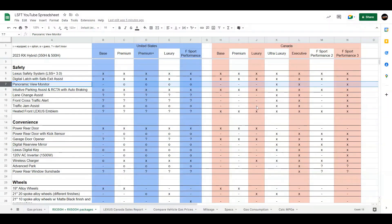In Canada, the panoramic view monitor is only available in the ultra-luxury, executive, and the F-Sport Performance 3. The intuitive parking assist and rear cross-traffic alert with auto braking — the base model does not have that available, but after that it's available in all packages in both the United States and Canada. The lane change assist is where I start having unknowns. In the US, the pre-order brochure doesn't say what is available. But in Canada, the ultra-luxury, executive, and F-Sport Performance 3 get that option.